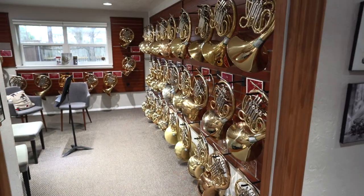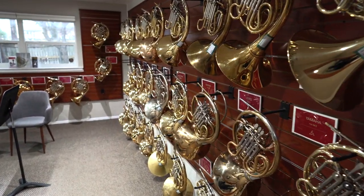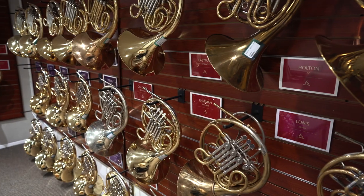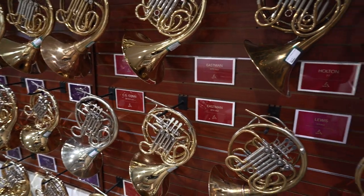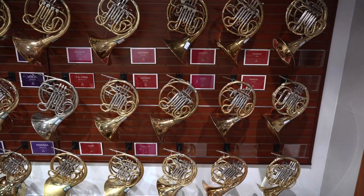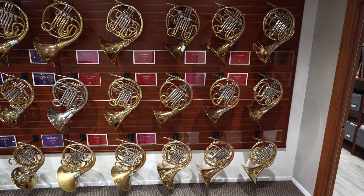Let's take a look inside. Immediately on your left is our horn room. At any given time, we have over 50 horns available for sale, so there's something for everyone from total beginners to pros. Want to get your hands on some of these horns? On top of the usual in-person instrument trials, we offer one service you cannot find anywhere else.